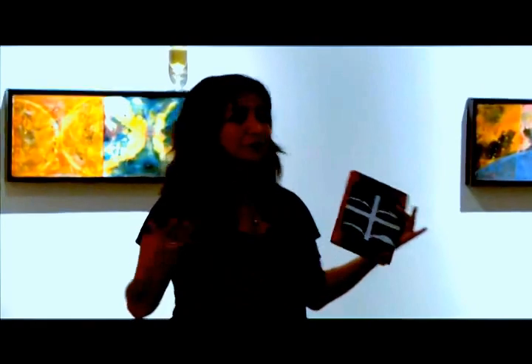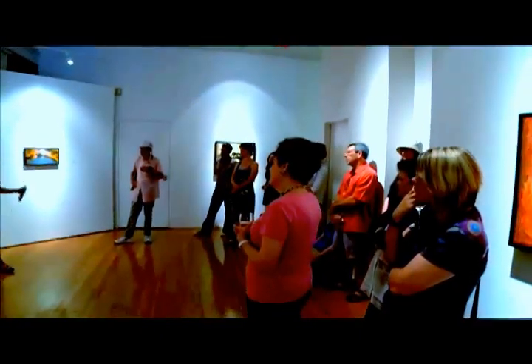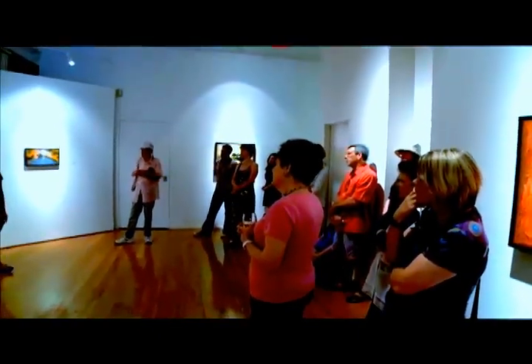This show pretty much represents a convergence of everything I've ever been interested in as an artist — geology, weather, the celestial, science, physics, space, astronomy — it's all here, and that's pretty much what I've focused all my attention on, and it's kind of come together in this very symbiotic way this time.